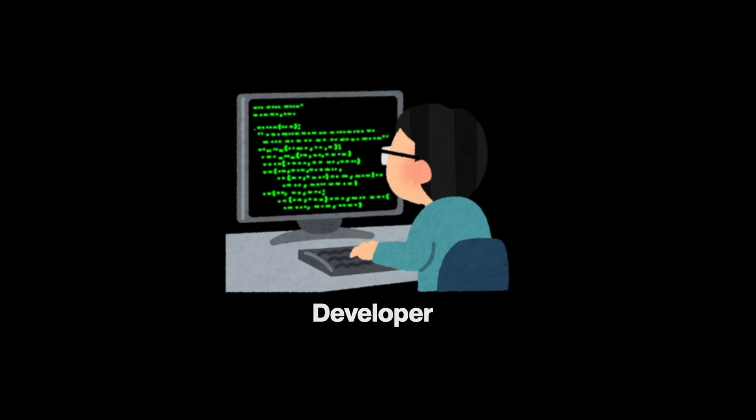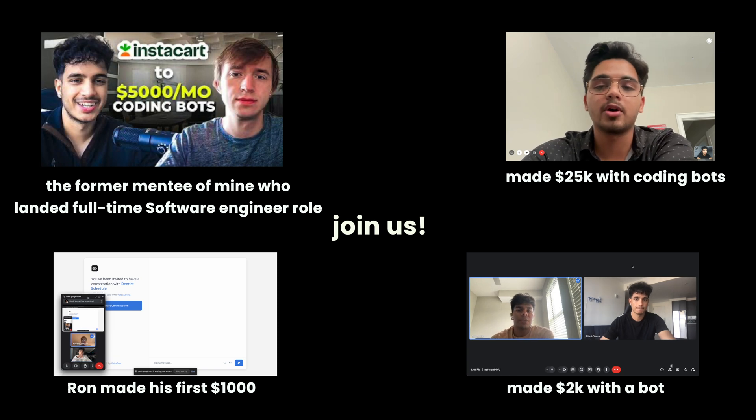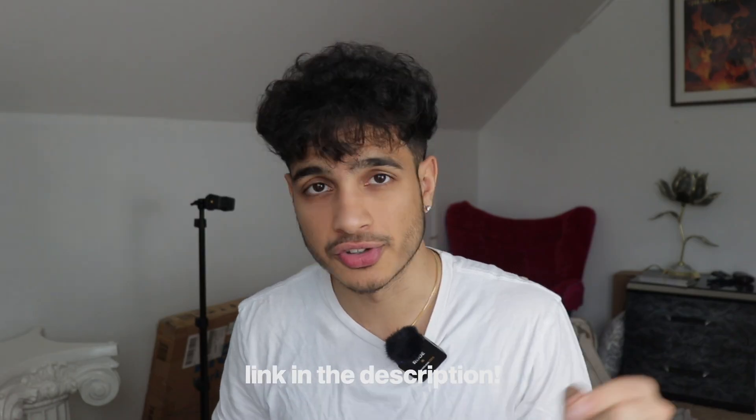If you want to learn how to build your own AI or web agents using Manus AI or other AI tools or actual programming languages, be sure to check the first link in the description below.